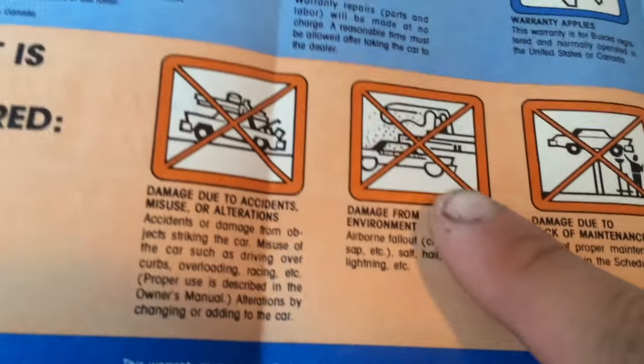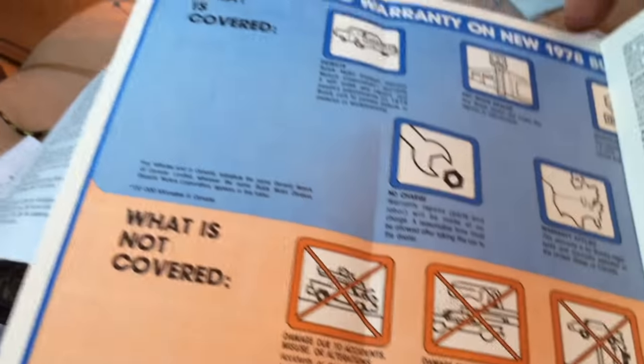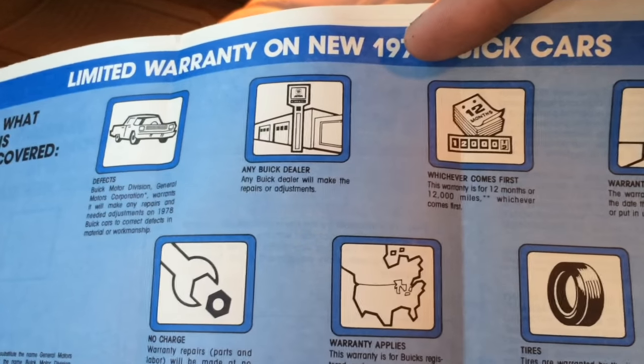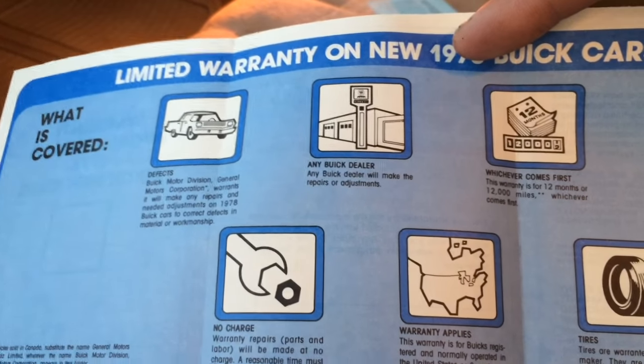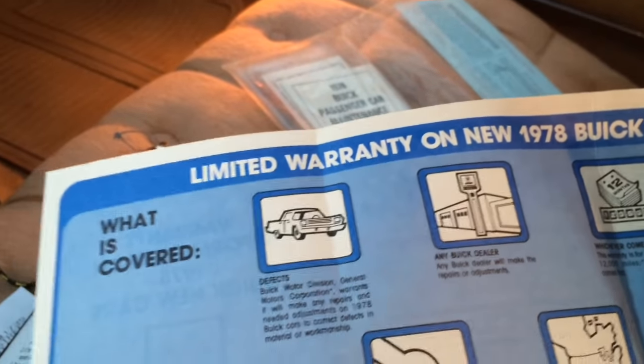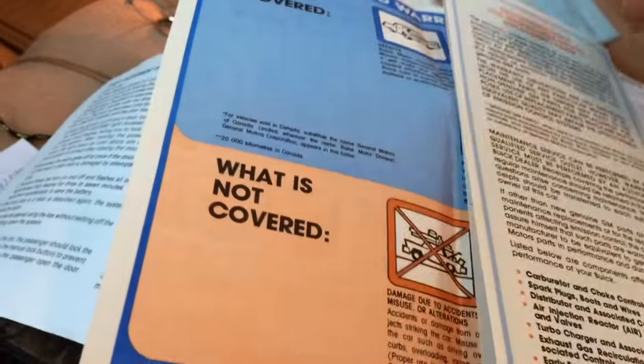This is basically the same as even today's new vehicles — if you were to buy a GM vehicle, damage due to accidents, misuse or alterations, GM has its back covered with stuff like that and people who try to use and abuse the system. What is covered is GM's faults from the factory — if anybody ever made a mistake putting your car together on the factory line and something were to happen during the first two months of your ownership, it's covered. But it's not covered if you overload your car, or damage from the environment, or damage due to lack of maintenance.